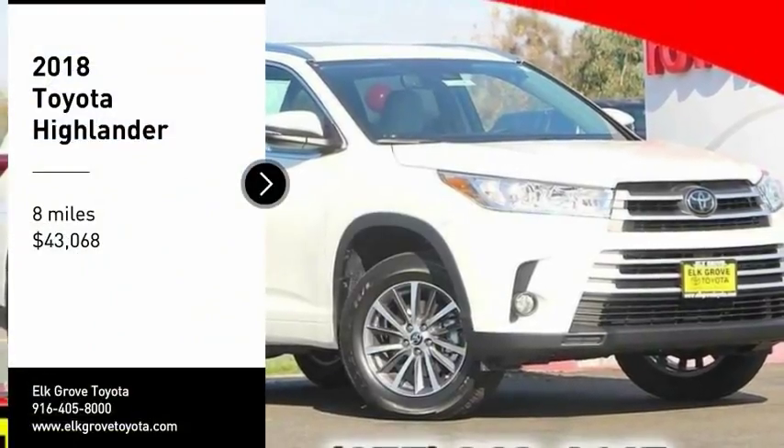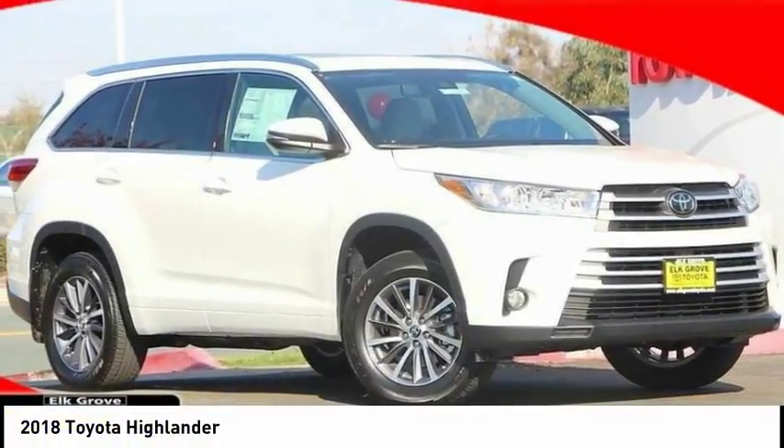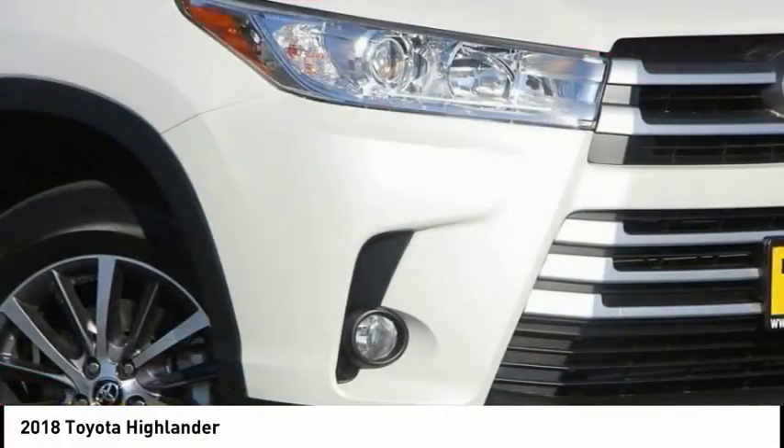We are pleased to show you the 2018 Highlander. The Highlander is the SUV that's thought of everything.